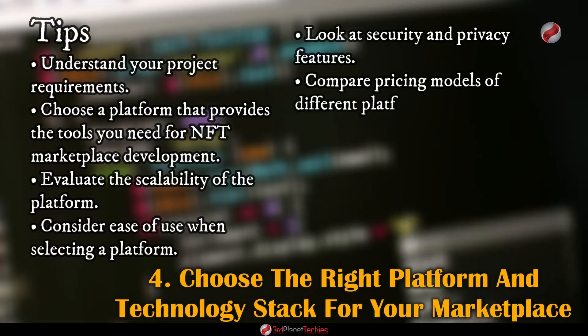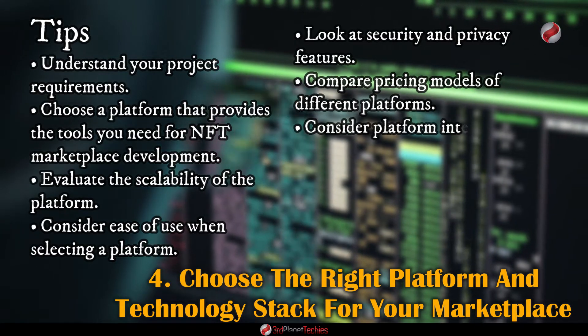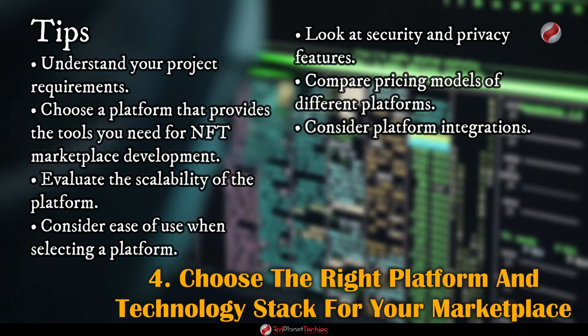Compare pricing models of different platforms and choose one that fits your budget and offers good value for money. Also consider platform integrations — can the platform integrate with other tools and services such as wallets or analytics services?